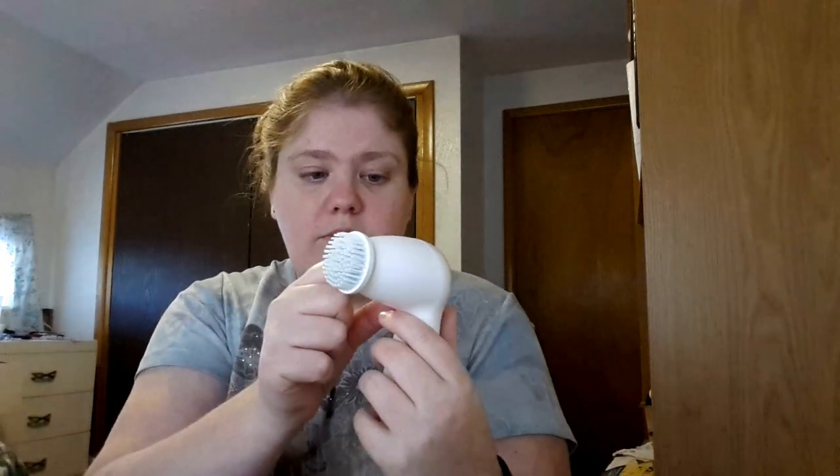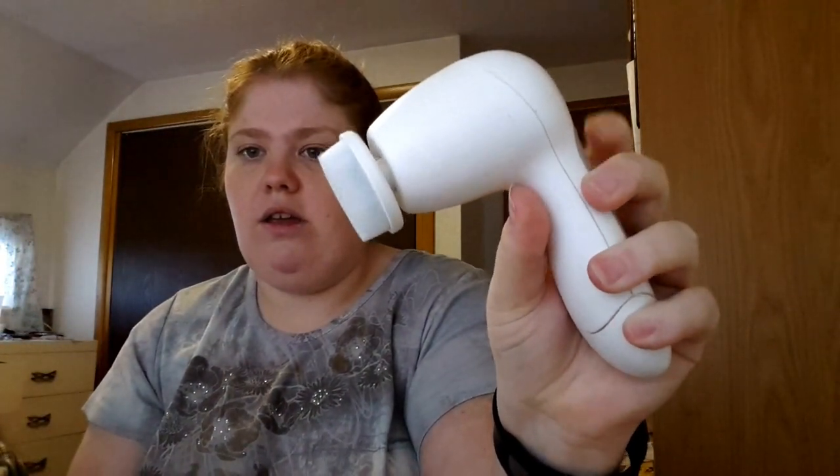For washing my face outside of the shower, I use my Olay Pro-X brush — I've already done a review on this. You just scrub your face with it; it has two speeds. The head is removable and you switch them out — replacement heads are ten dollars for two and they last three months. This one is getting close to needing to be changed. It runs on two batteries and I haven't needed to change the batteries yet.